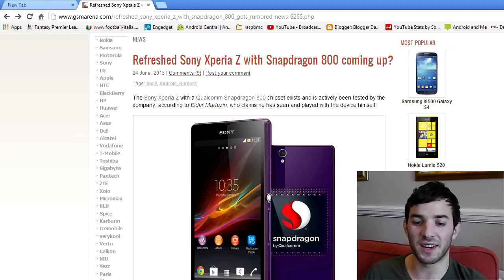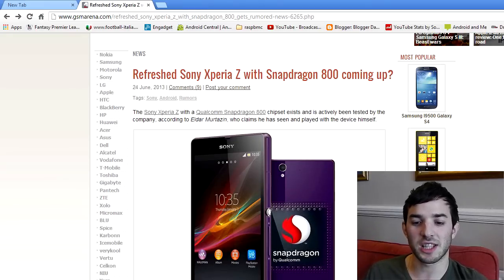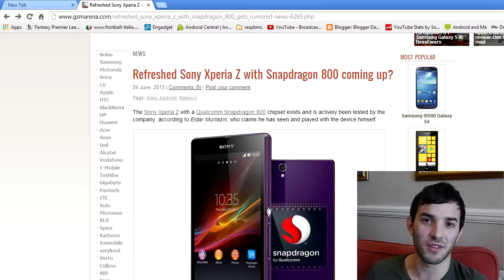Sony definitely are seeing the same problems — they definitely think that the S4 Pro couldn't quite handle the 1080p resolution. Let me know what you guys think of this rumor. Do you think it's true? Do you think it's false? Do you think this is a good move from Sony? Are you pissed off? Let me know. Peace out.